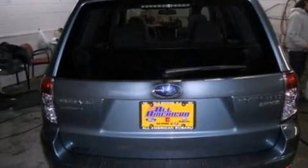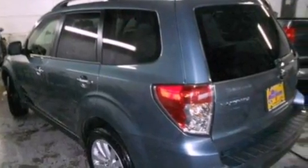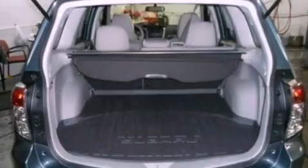The following features are also included: a power driver's seat, air conditioning, cruise control, a CD player, performance tires, and a four-wheel independent suspension.